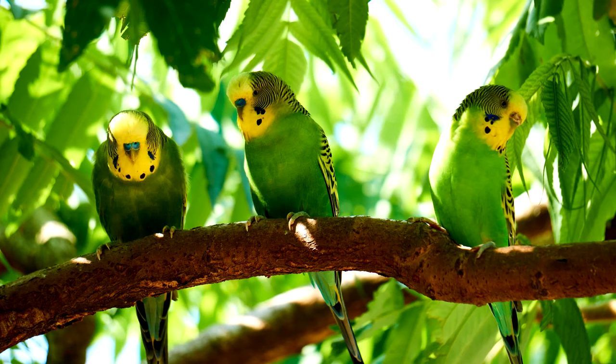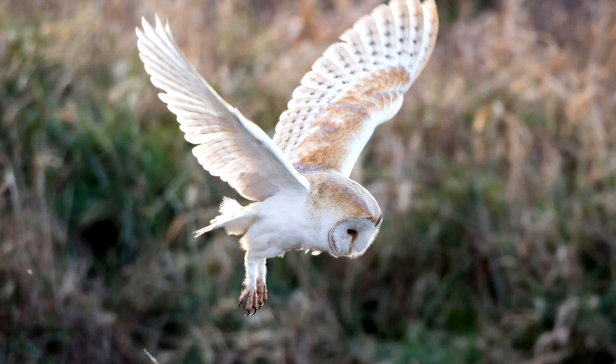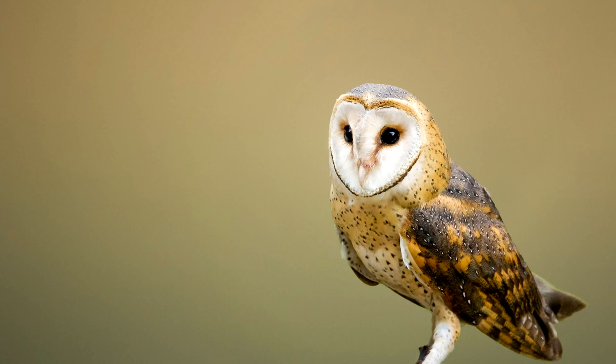Budgies have a different cere — the patch of skin above their beaks. Males have a blue cere, females have a pink cere, though all juveniles have a blue cere. Barn owls: males are lighter in color, females are darker, but there is some overlap.